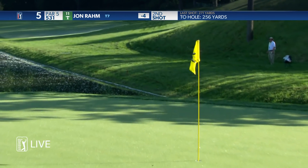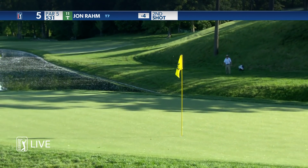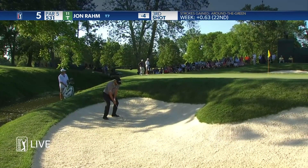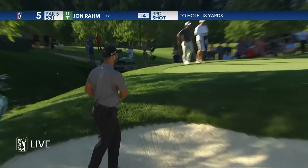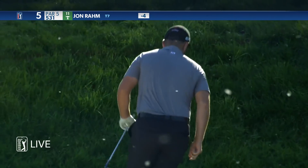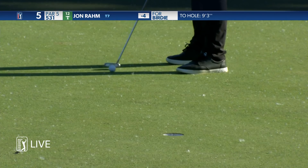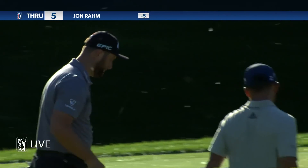Walking after this one — loves it. Thankfully he found that front bunker. It's not too difficult a bunker shot here because they're pretty much straight up the hill, and Rahm cashes in for a birdie.